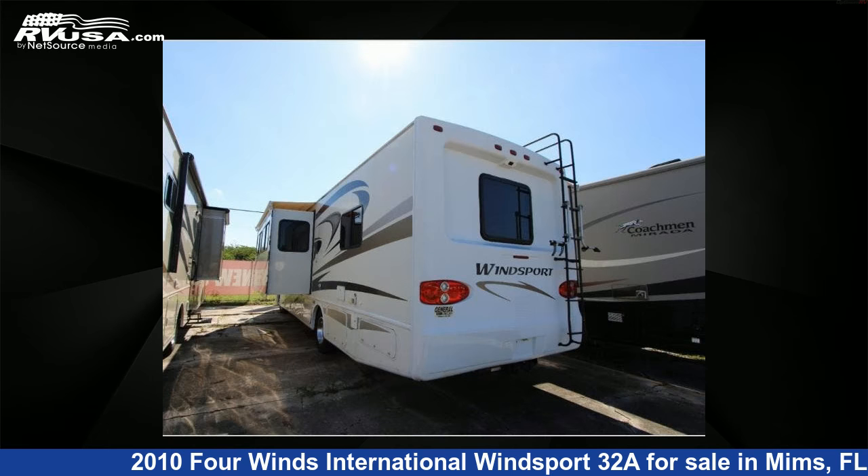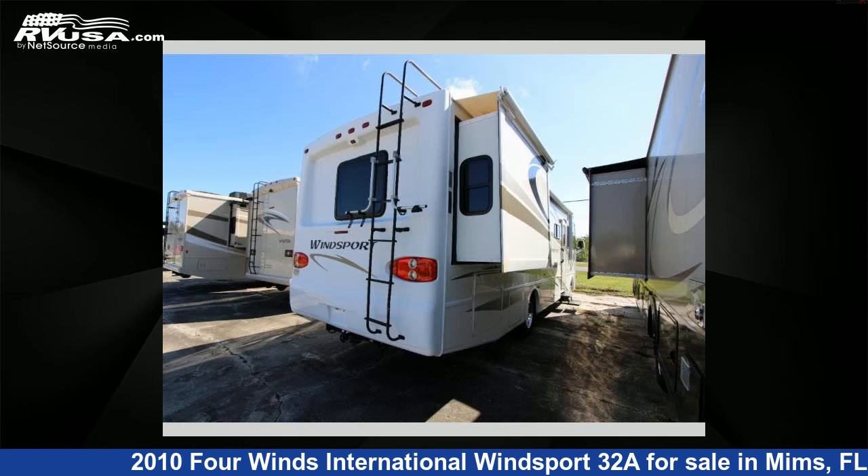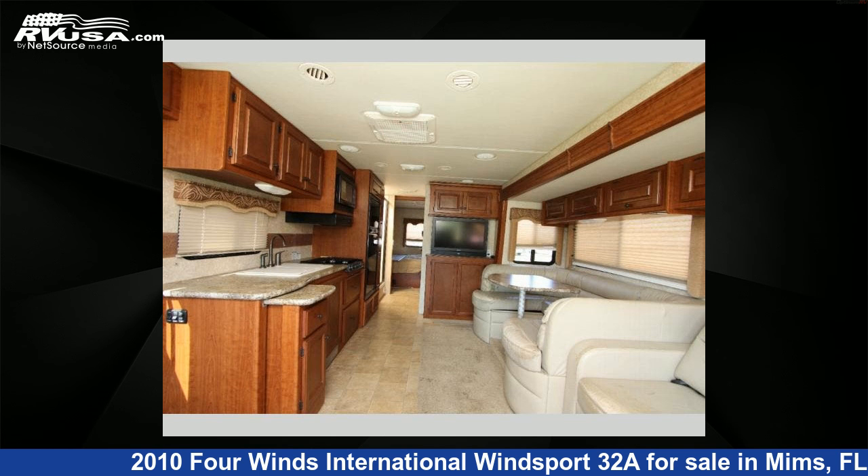This used 4 Winds International features two slide-outs, sleeps six, and 50 gallons freshwater capacity. This 2010 4 Winds International Windsport 32A is built on a Ford chassis.